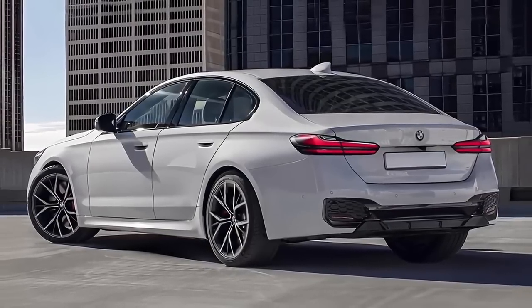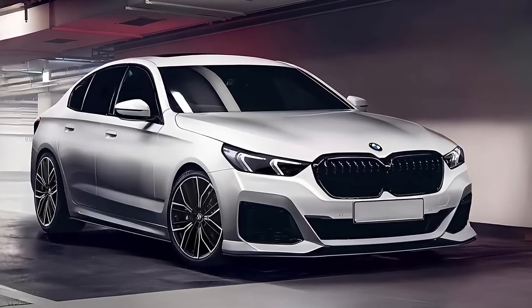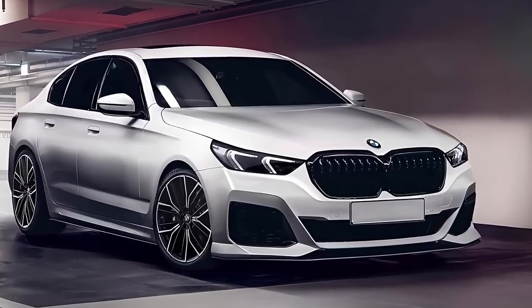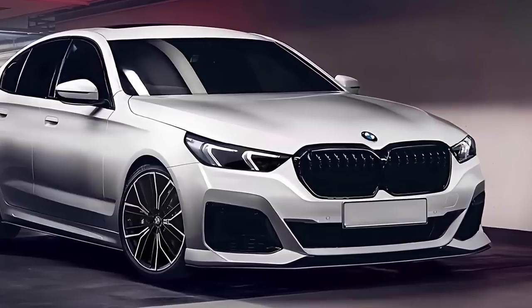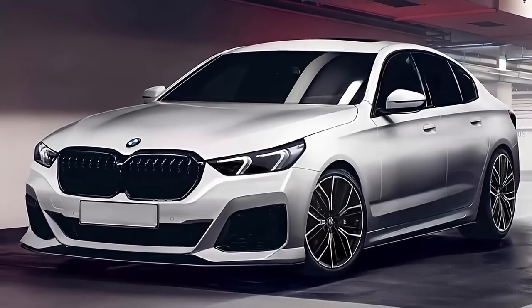BMW's trademark kidney grille dominates the front of the automobile, flanked by crisp LED headlights. As a result, the car is both stylish and sporty, with a bold and dominating presence on the road.